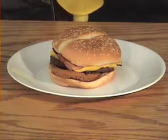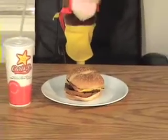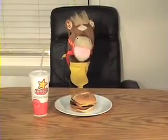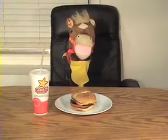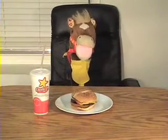Here it is, the Carl's Jr. Western Bacon Cheeseburger. Melted American cheese, bacon, crispy onion rings, and a tangy barbecue sauce on a charbroiled beef patty.